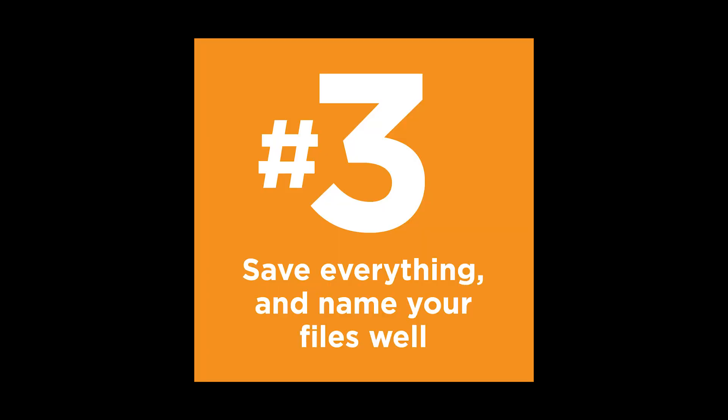Number three: save everything and name your files well. Ask how to save your files if they don't cover it in the first couple days — most companies have a file naming structure. Also, make sure you're not making changes to the original file. Open that file up, save as version two or three or whatever it is, and then make your changes. Many times clients want to go back to something from two versions ago, so it's good to have those saved so you can just pull it up and you're ready to go.